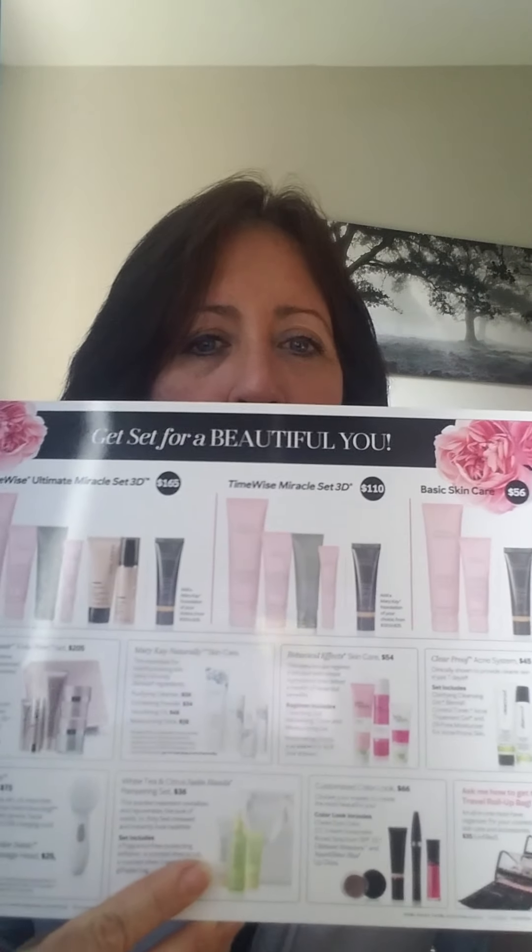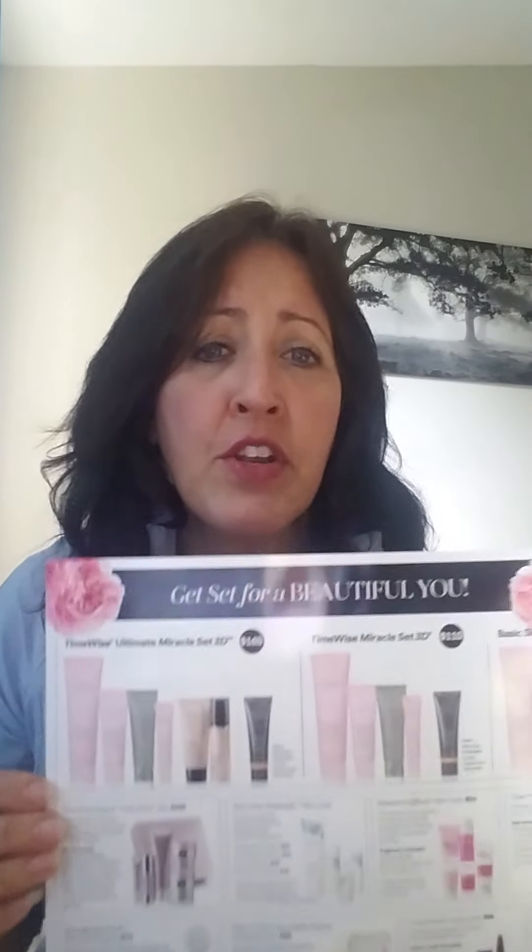I wanted to share real quick. We had posted this last night on the page — the Mary Kay Party page, Peek Into Pink page. I wanted to go over it real quick because I did at the end, but I guess I was probably hanging out with myself, so I heard.